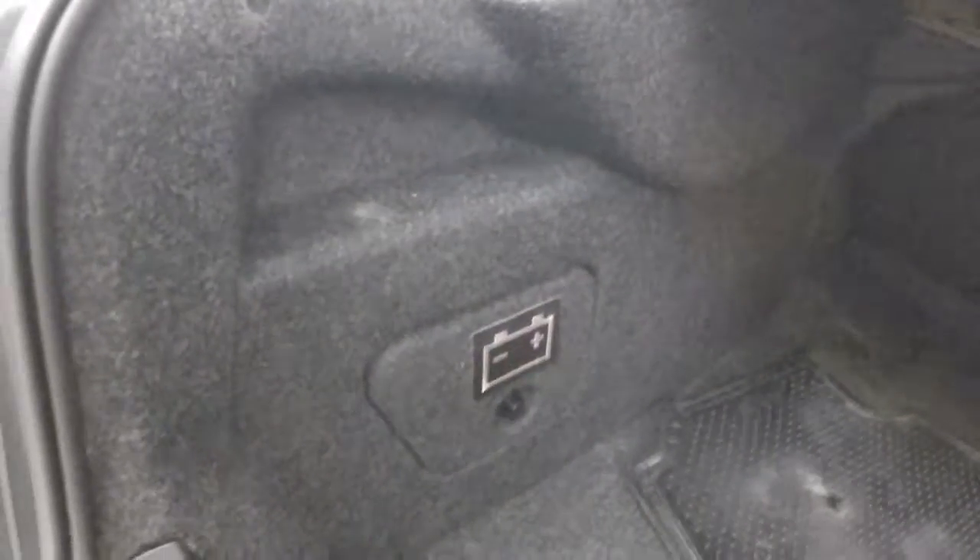Walk around the back here, look inside the trunk. Absolutely tons of space, and access to the battery which is located in the back.